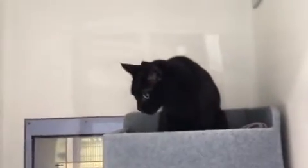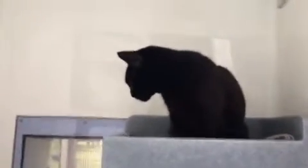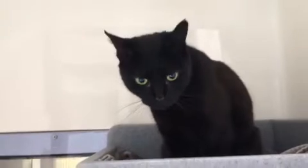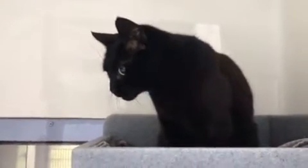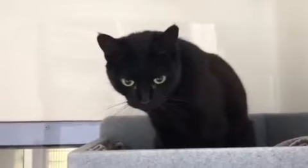Pearl does have a small lump on her right flank. This is believed to be a lipoma, which is a small fatty lump. This is of no concern; however, if it were to grow rapidly in the future it might need removal, but currently it requires no further treatment.